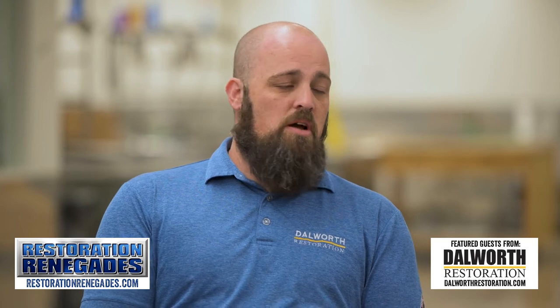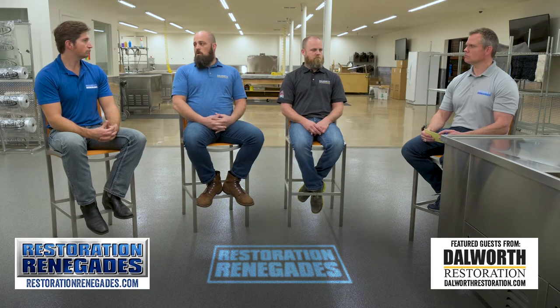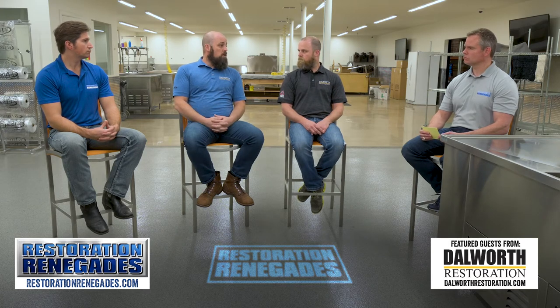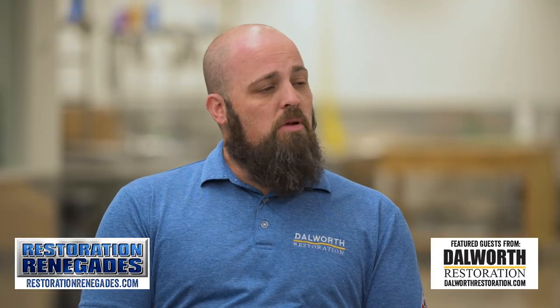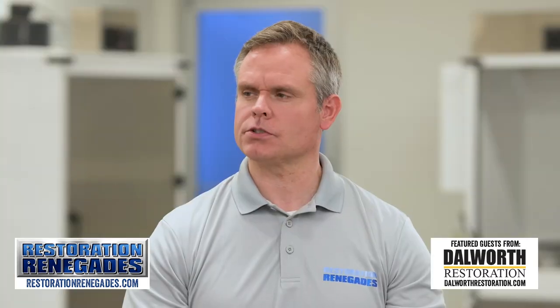It's really important to understand lease agreements too, because a lot of the language around what's covered and what's not is going to be in that lease agreement, and it's different for commercial versus residential. In commercial, you more commonly see that someone who has remodeled a space is responsible for the structure and contents. But usually on the residential side, your renters insurance just covers your stuff.